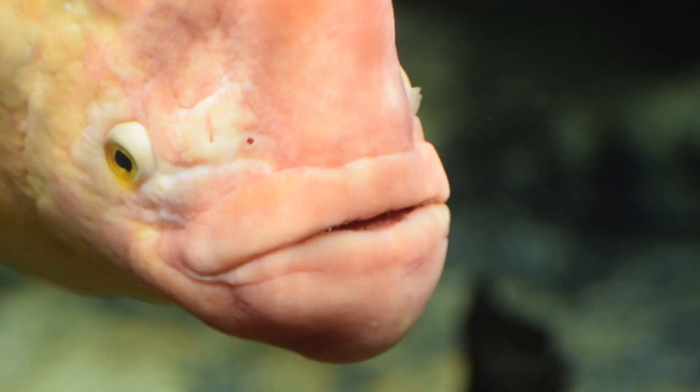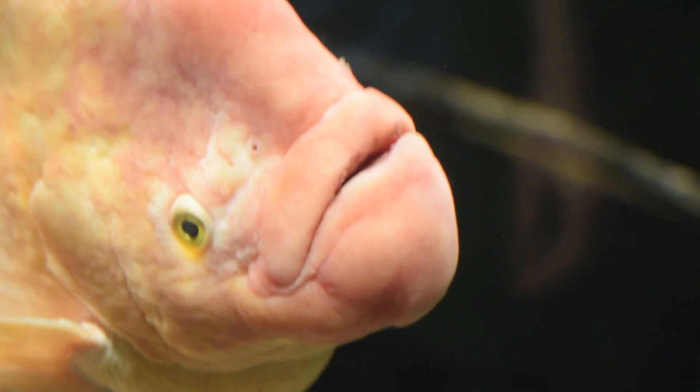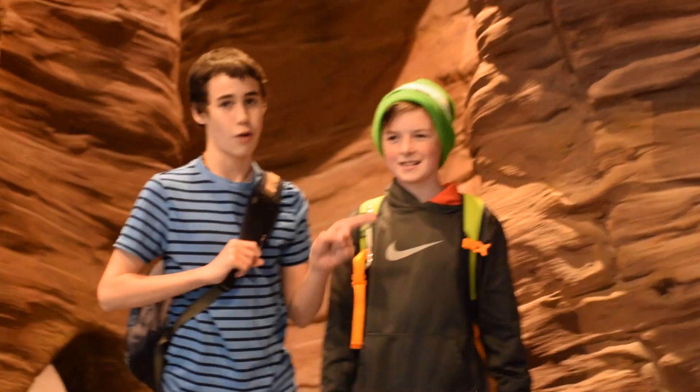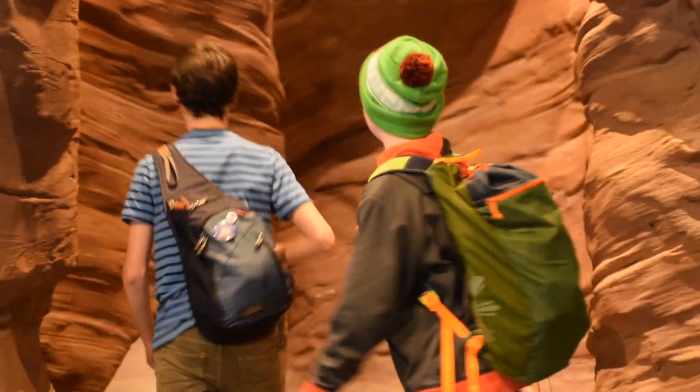We're seeing all these beautiful pheasants with incredible coloring, and then we come across this — you just think of all the biodiversity and beauty of Asia. Thank you guys so much for watching this epic encounter with the aquarium of Utah. Please comment and subscribe. We'll see you on the next Wilder Nerds episode!